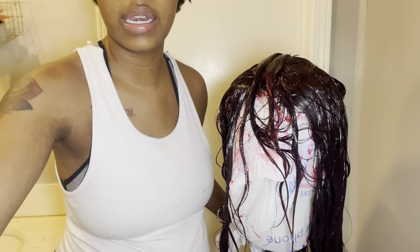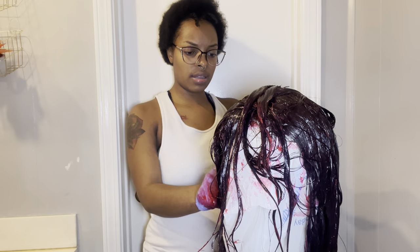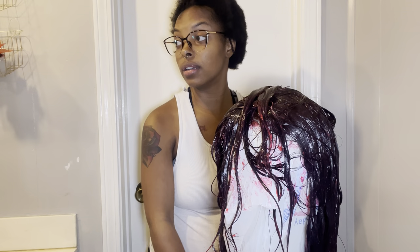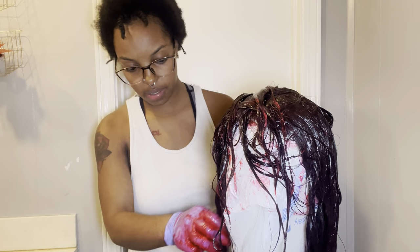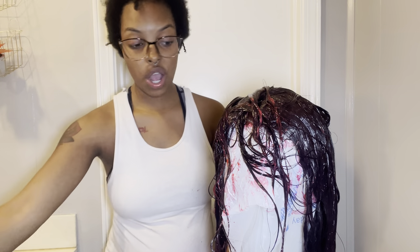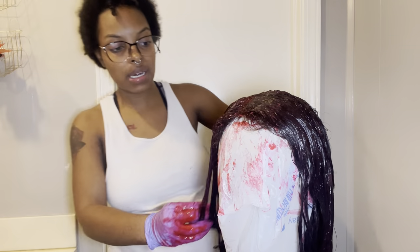I don't get upset anymore when my friends don't support me. I promote on Facebook and Snapchat — those are my real supporters. My friends and family unfortunately are gonna be the least of your supporters until they start seeing how big you're becoming, and then it's gonna be too late. Stay where you was at before — don't try to come to me now that you see me popping.